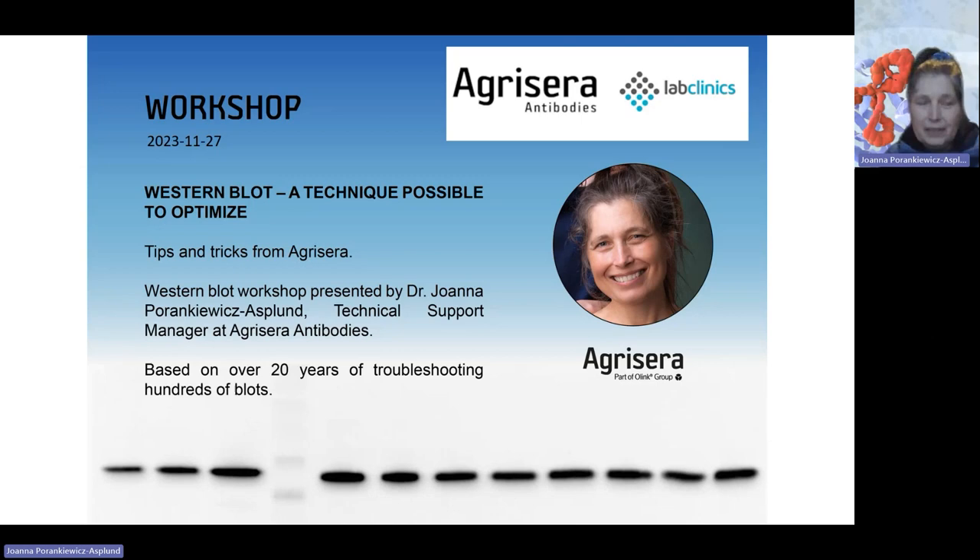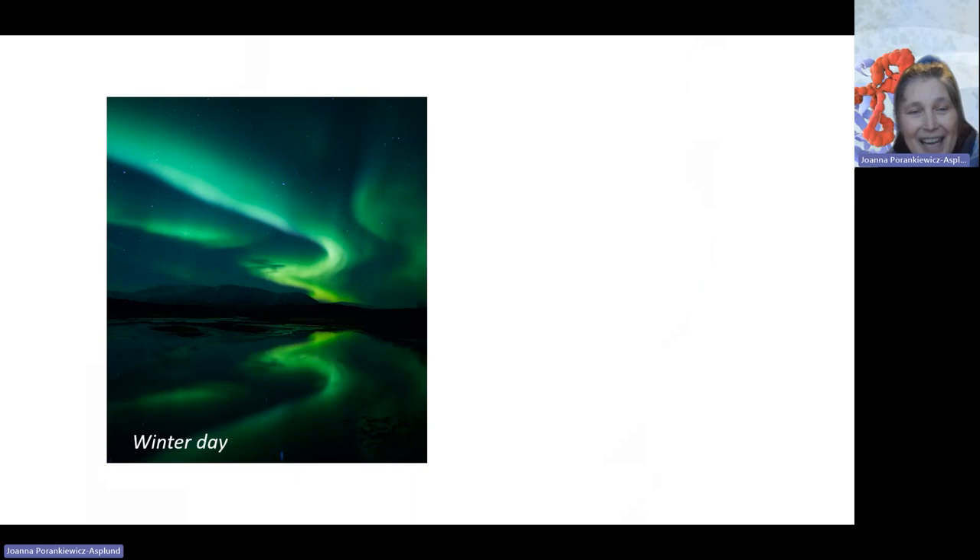Thank you for joining this workshop organized together with Lab Clinics, AgriSera's distributor in Spain and Portugal. I know that there are researchers from different corners of the world joining us today, not only from Spain and Portugal, and everybody is very warmly welcome. First, I would like to tell you a little bit about AgriSera's location.